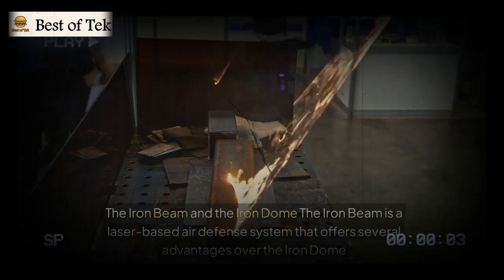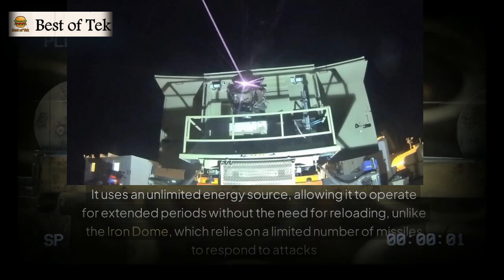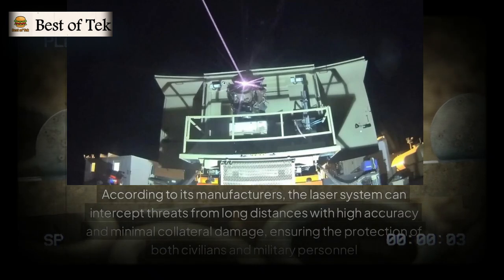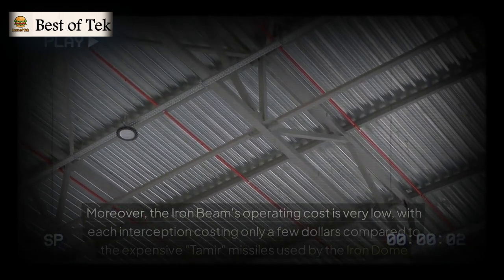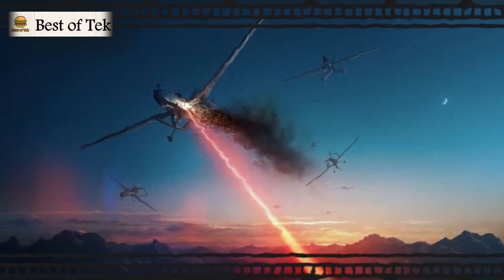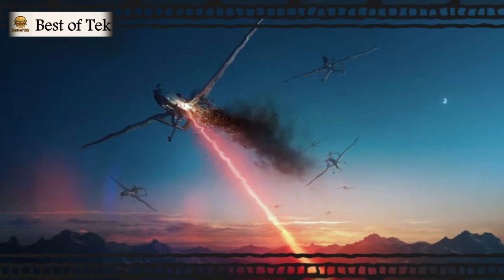Comparing the Iron Beam and the Iron Dome: the Iron Beam uses an unlimited energy source, allowing it to operate for extended periods without reloading, unlike the Iron Dome, which relies on a limited number of missiles. The laser system can intercept threats from long distances with high accuracy and minimal collateral damage. Its operating cost is very low, with each interception costing only a few dollars compared to the expensive Tamir missiles used by the Iron Dome. However, it can engage only one target at a time, requires a few seconds of continuous contact to destroy it, and needs constant cooling, making it more suitable for defending fixed locations.